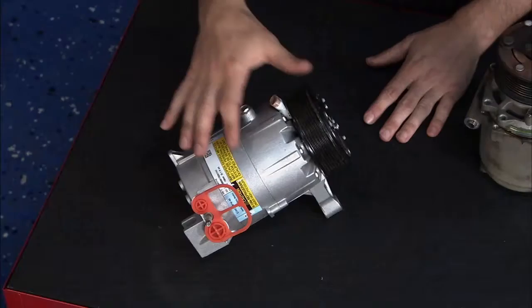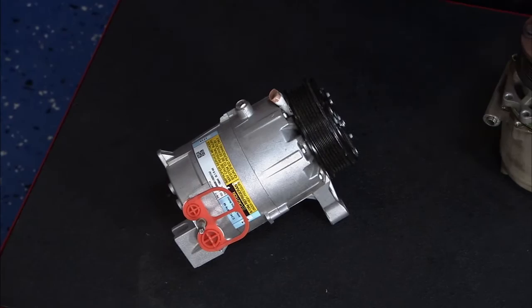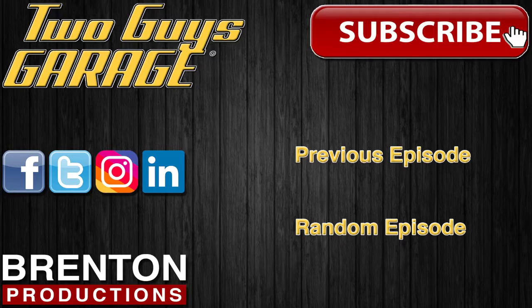You can use an OE-style compressor like this Delphi compressor — it's already got the right oil and the right amount in it, which makes the job easy and gets you back on the road running cool. Hopefully that answers your question, Ian.